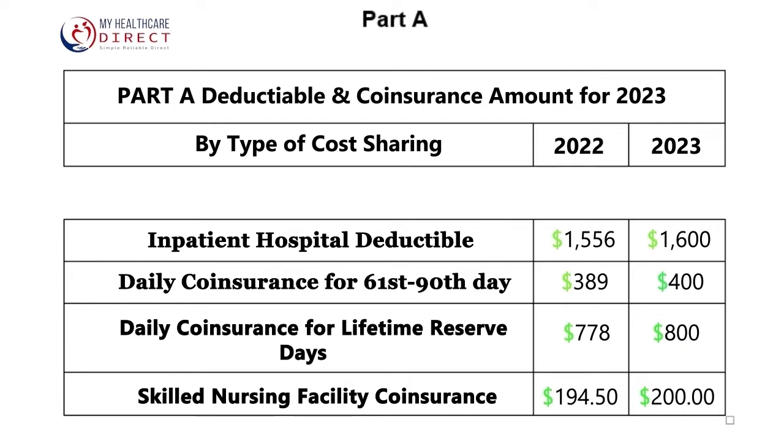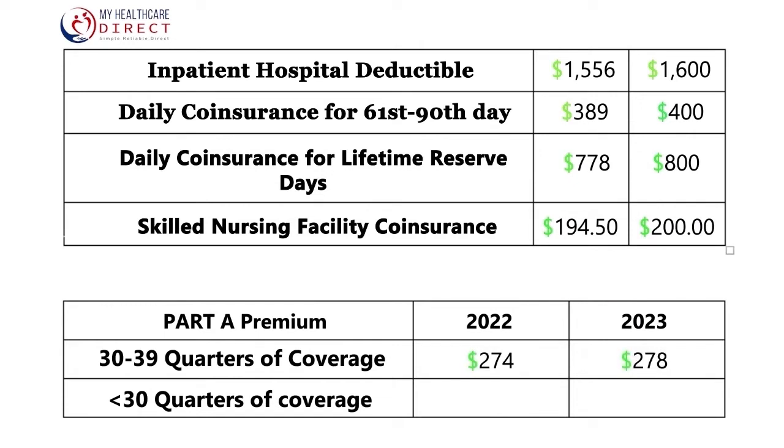For those of you who do not have enough work credits to earn Part A at no additional cost, if you have between 30 to 39 quarters of coverage, your Part A monthly premium will be $278 per month, which is an increase of $4 from 2022. Those of you who have less than 30 quarters of coverage, your premium will increase to $506 per month in 2023, a $7 increase from 2022.